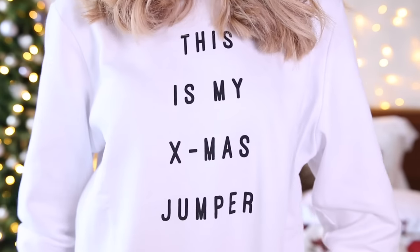By the way, this is my Christmas jumper. It says 'This is my X-mas jumper.' And I love it very much.